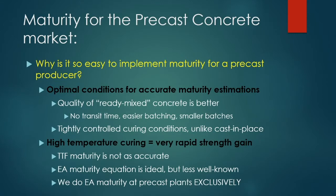Why is maturity so easy to implement at a precast plant? Precasters already have optimal conditions for accurate maturity estimations. The quality of the concrete product is better because there's no transit time, it's batched in smaller batches, and you have extremely tightly controlled curing conditions. Unlike cast-in-place concrete, precast uses high-temperature curing, which typically leads to very rapid strength gain.